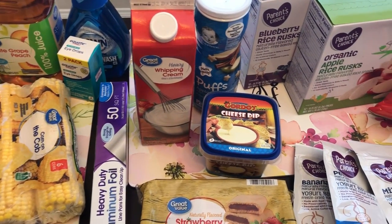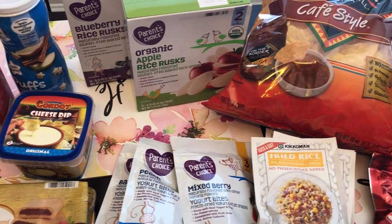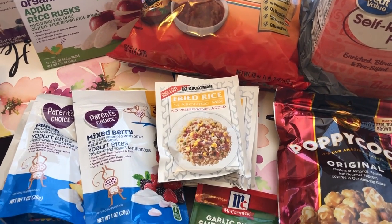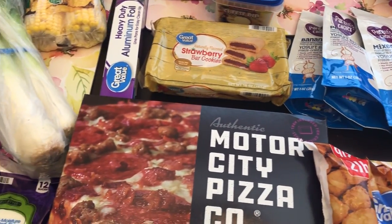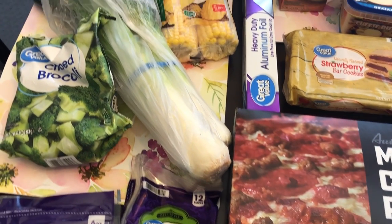Hey guys, welcome back to our channel! My name is Andrea with Foodimentary, Adventures in Food. I'm here today with another fill-in haul, this time from Walmart. I spent $67 and some change, and I try not to go too crazy buying groceries because I'm still working on our fridge, freezer, and pantry trying to use up what we have.